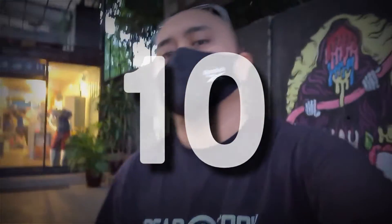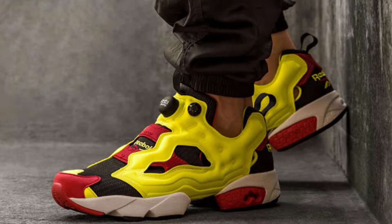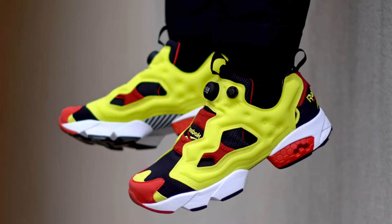Number 10 is the Instapump Fury OG in the citron, black, and red colorway — the most iconic colorway of the Instapump Fury. I got this from a trip shop; it was actually a friend of mine who messaged me while I was in Barrake. He sent me a photo — it was a size 11, half a size bigger than what I usually wear. The condition was pretty good, but the pump technology wasn't working. I wore it three or four times and then sold it, which I regretted a couple of months later.